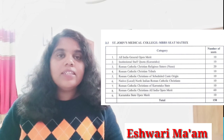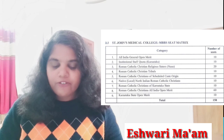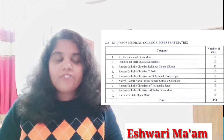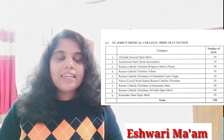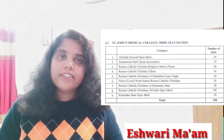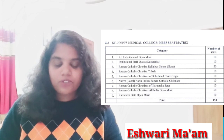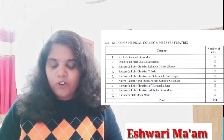These are general merit seats open to all candidates including those from other states. Second is Institutional Staff Quota Karnataka — 10 seats. This means if a staff member is working in St. John's Medical College continuously for 10 years and is presently working in St. John's Medical College hospital, 10 seats are reserved for them. Third is Roman Catholic Christian Religious Sisters — 20 seats are reserved. Fourth is Roman Catholic Christian Tribals — 10 seats are reserved.